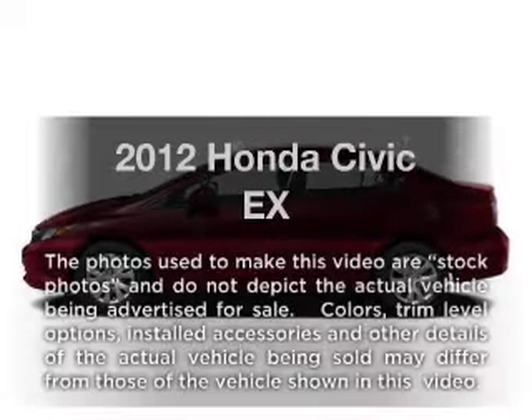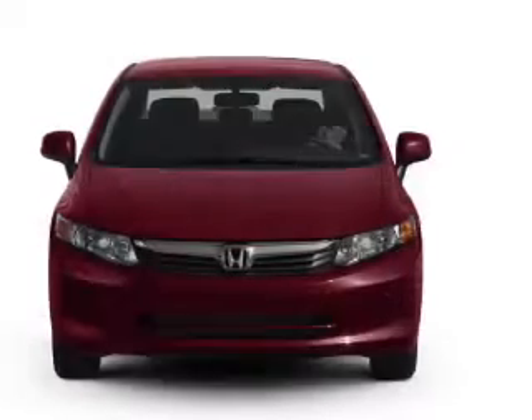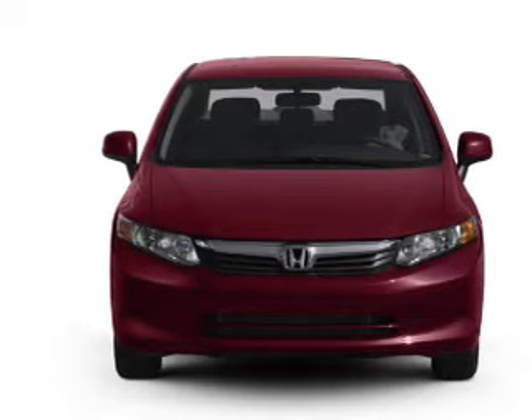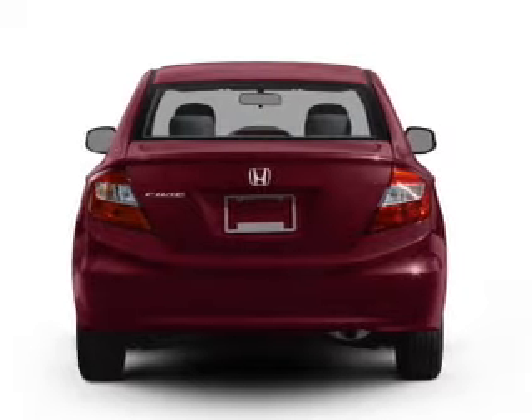Check out this 2012 Honda Civic. If you're looking for a first-rate auto, this one could be yours today. With an efficient four-cylinder engine that responds smoothly to its five-speed automatic transmission, premium wheels lend a distinctive appearance.